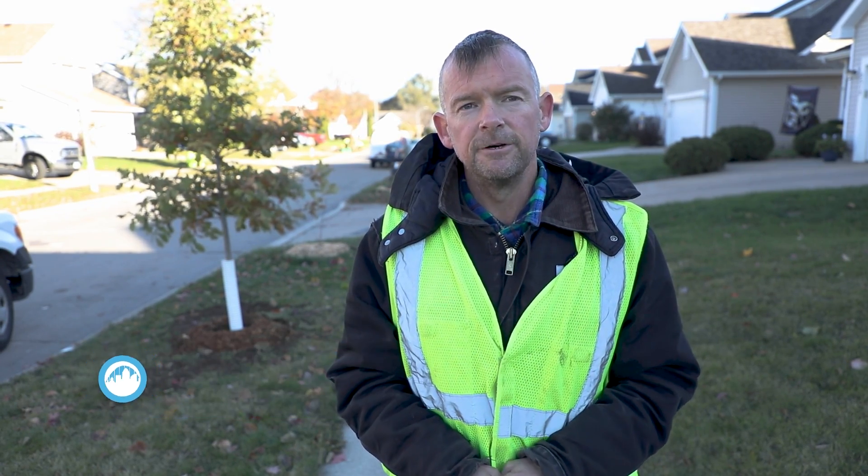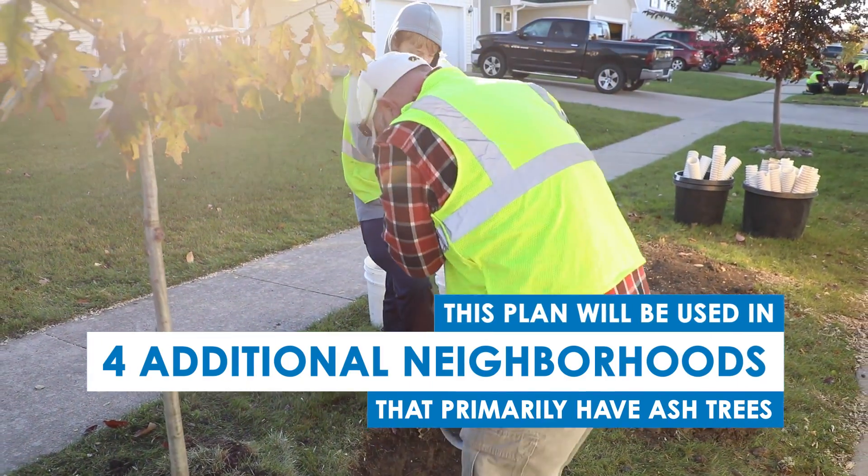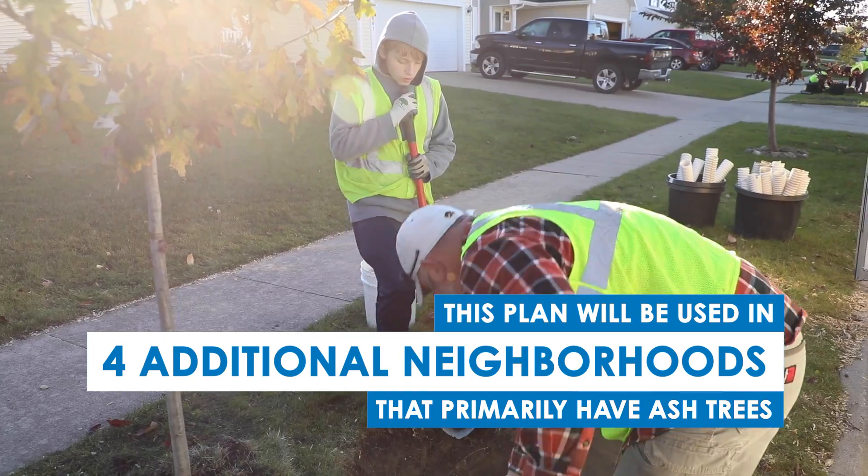This is the first street we've tried this on, so it's a work in progress — learning as we go. But it seems to have worked well, there's been good feedback from the neighborhood, and we'll be rolling that out to the other four neighborhoods in the city as we go through those different areas.